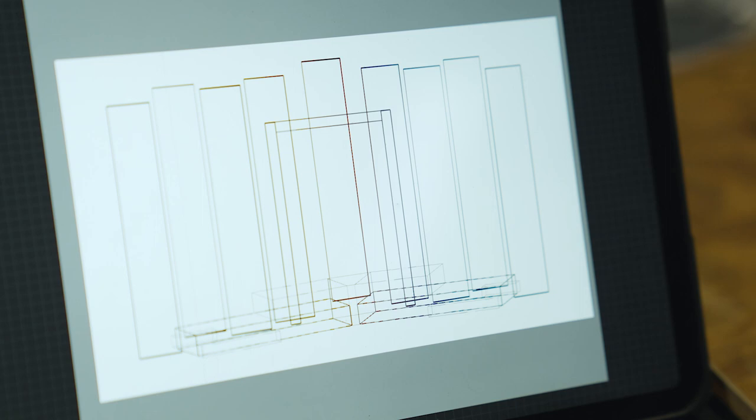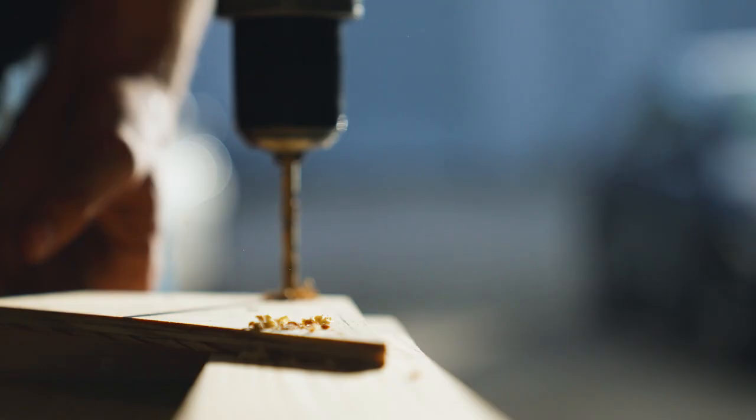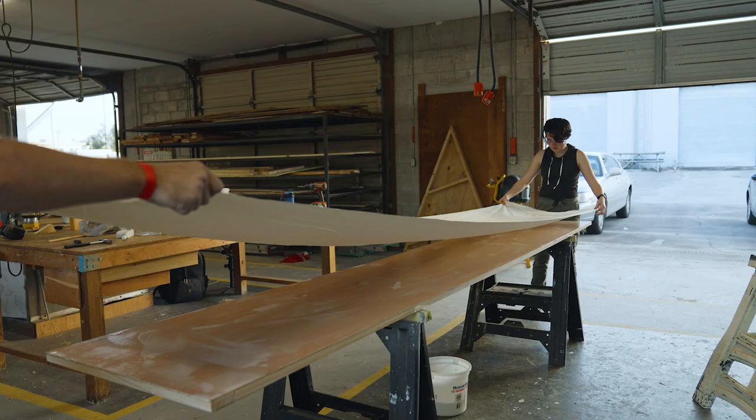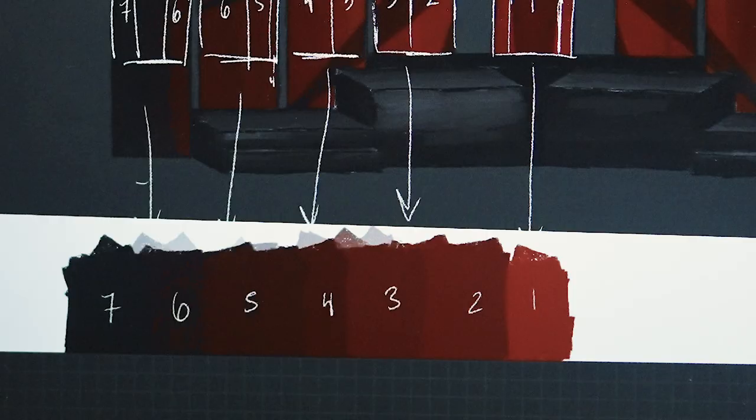I draw everything by hand and then I convert it into a software. Today we are building the panels for Antigone, putting together all the things that we need to rig it and also wrapping in muslin so it's nicer to paint.